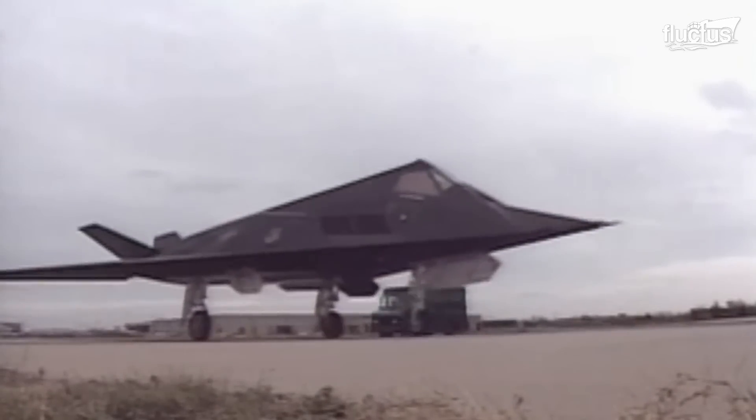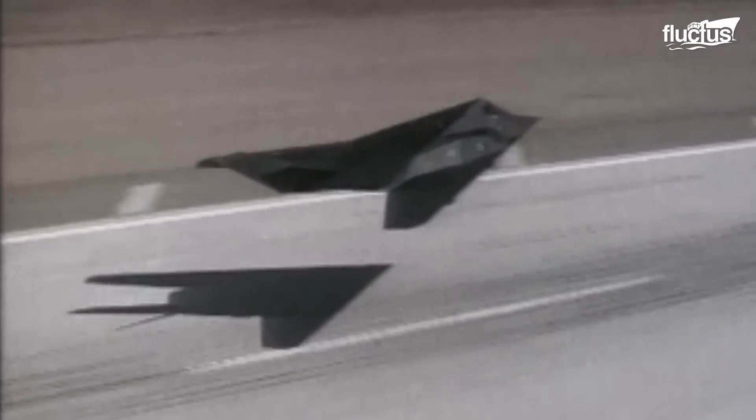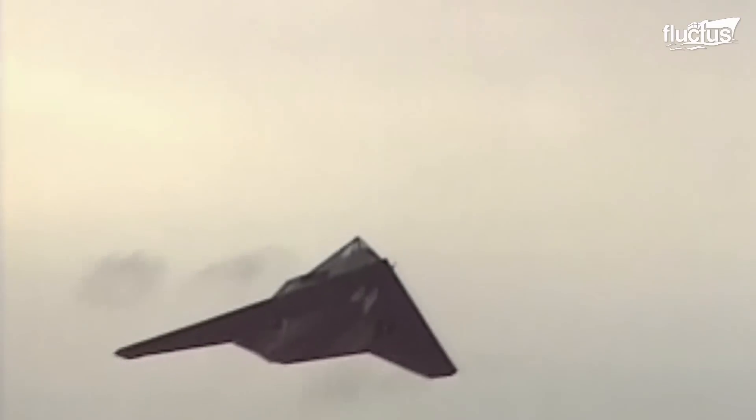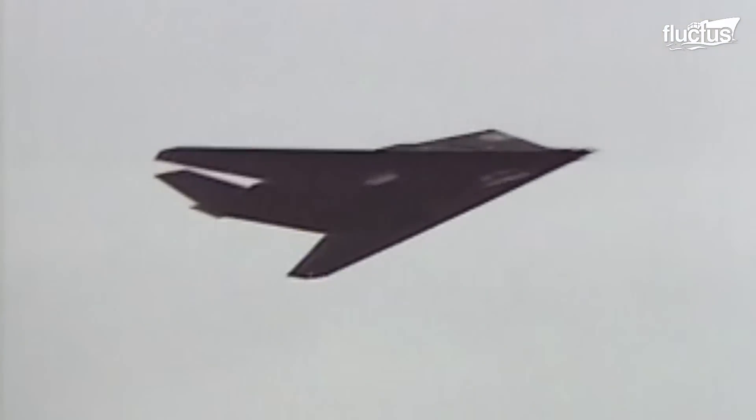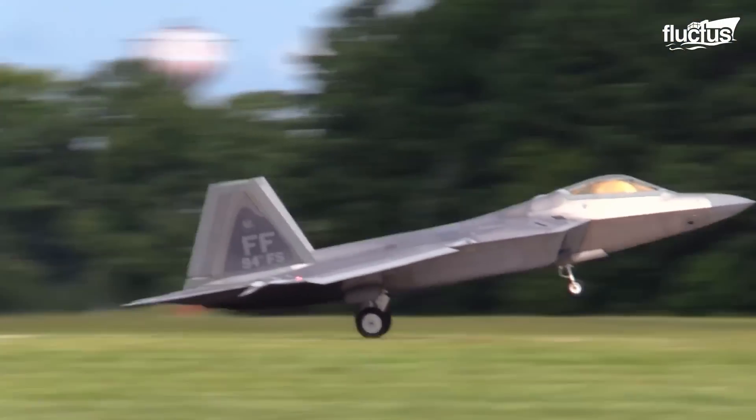Since before the end of the Cold War, stealth has been an important aspect of modern aircraft design. This began with the introduction of the F-117, but continues in state-of-the-art fighters like the F-22 Raptor.